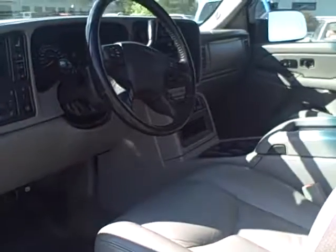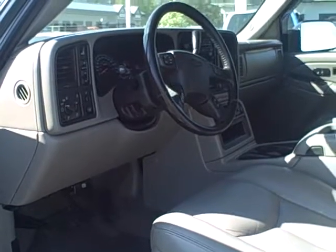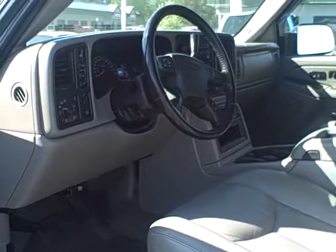The truck also has a rear window defroster. The truck's in very good condition and is listed at $15,500. Please give Callie a call if you're interested at 208-263-2138.